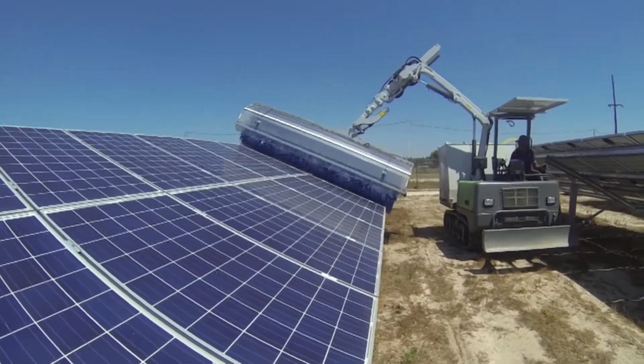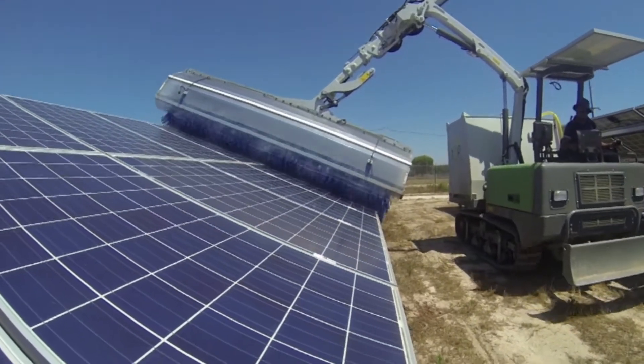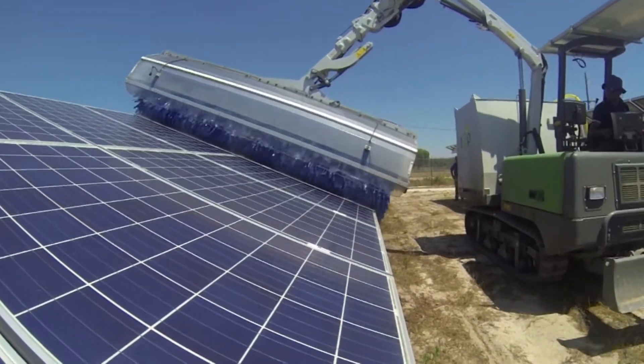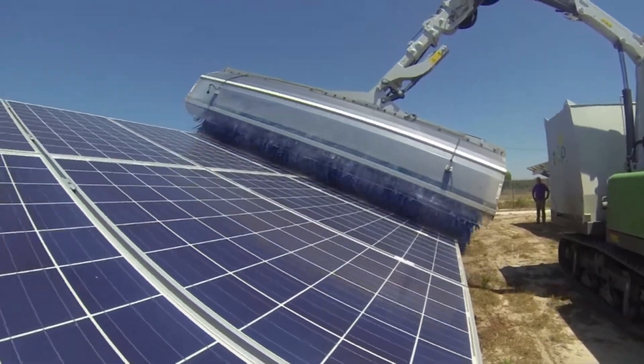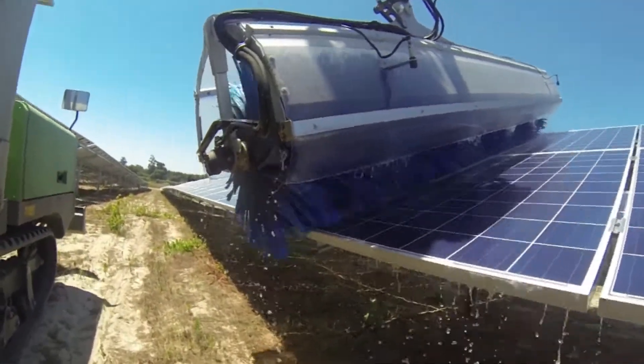As opportunity costs and lost output are also being felt here in the United States, the RoboClean PV Wash is ideally positioned to help O&Ms optimize their return on multi-million dollar plant investments.